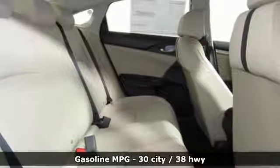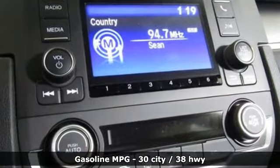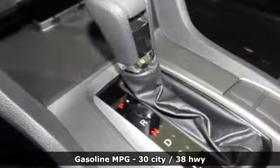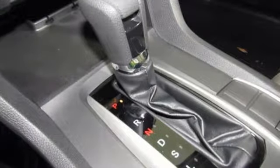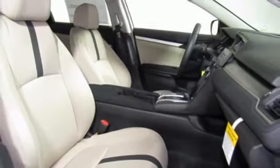Streaming audio, wireless phone connectivity, manual tilting steering column, multi-function steering wheel, manual telescoping steering column, inline four-cylinder engine, gas pressurized shocks, and external memory control.